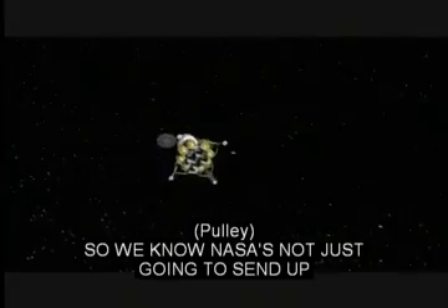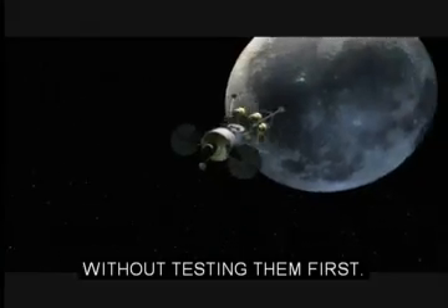NASA is not just going to send up these inflatable structures to the moon or Mars without testing them first.